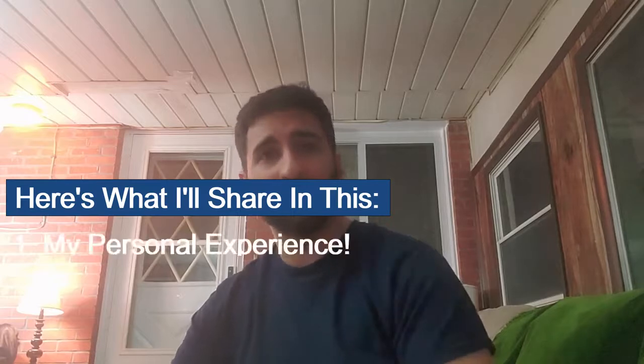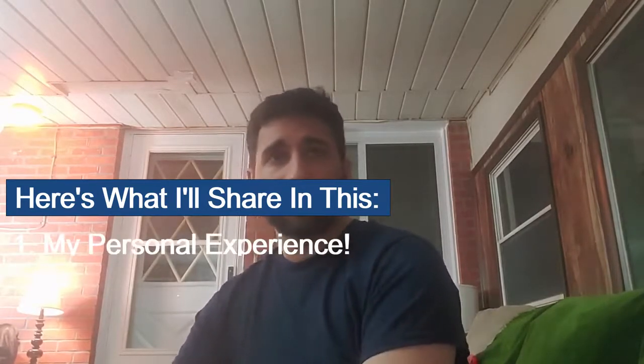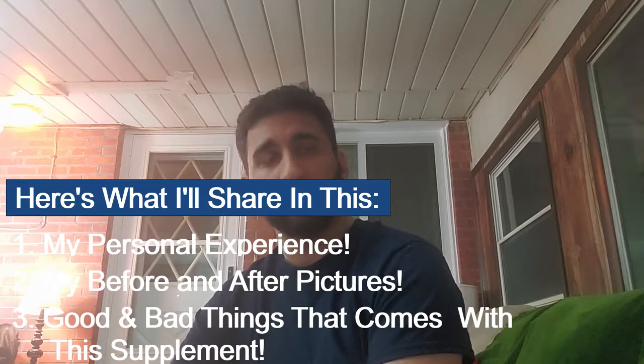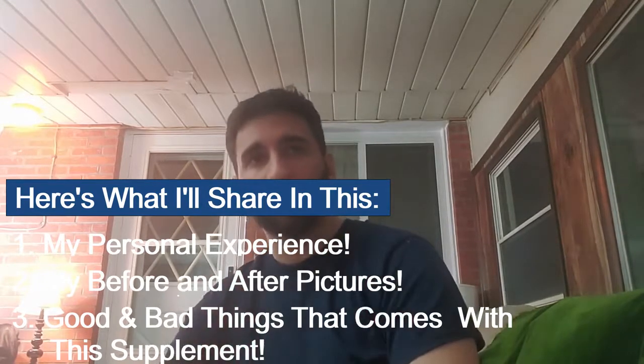Hey guys, how's it going? So I bought and used the Denitox Pro supplement and in this review I'm going to be walking through my personal experience of Denitox Pro. Just going to talk about the supplement, give you some before and after pictures, going to talk about the bad things about this dental solution and also the good things, weigh out your pros and cons. And there's lots of other things that you really should know about Denitox Pro.